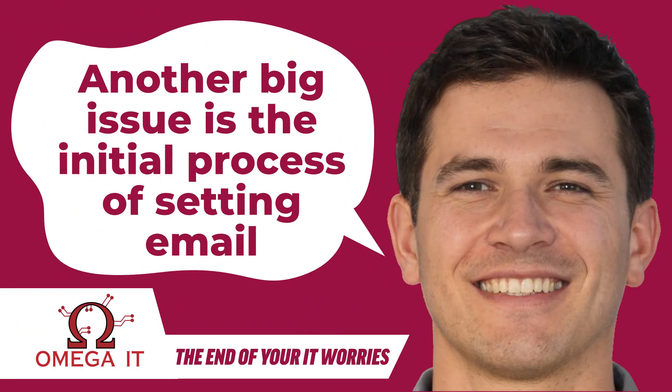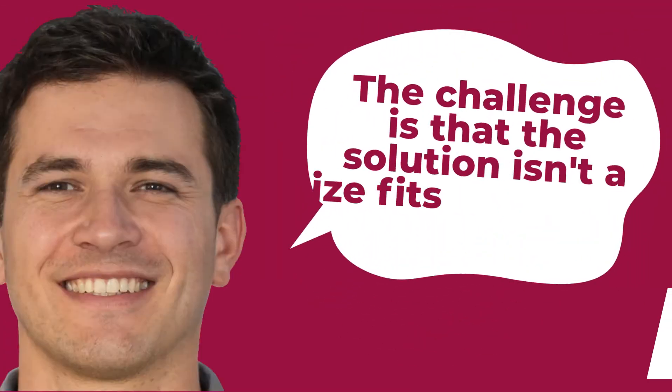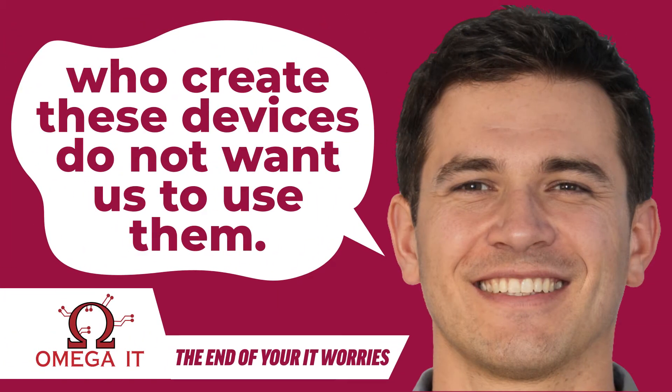Another big issue is the initial process of setting email up correctly on computers and mobile devices. The challenge is that the solution isn't a one-size-fits-all. It's almost as if the technical wizards who create these devices do not want us to use them.